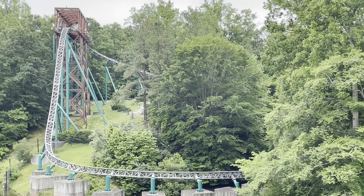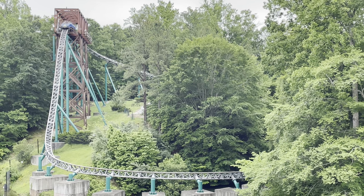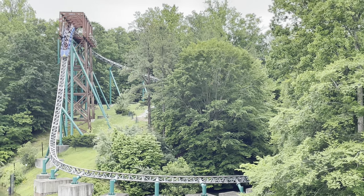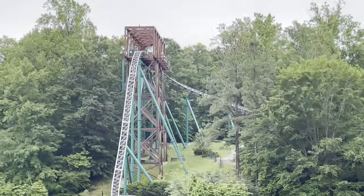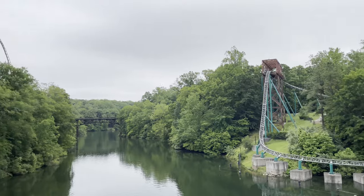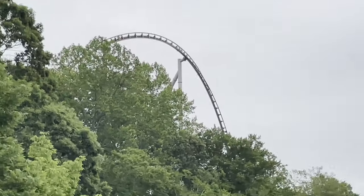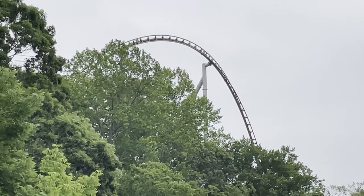Verbolten — I thought it was running really well. The effects in the event building were in pretty good shape. We got the lightning storm version. Really cool first drop. It doesn't look so great over there, but we're getting ready to make our way over towards Pantheon. Very excited for this one. I think there might be a train coming — they are swing launching now. They are running the boat ride on the Rhine River again — I don't think I've ever been on that.